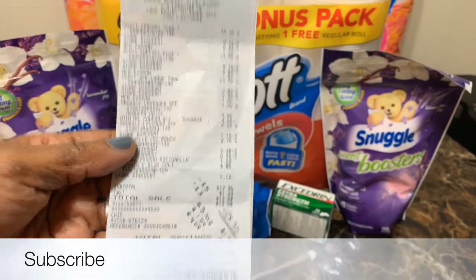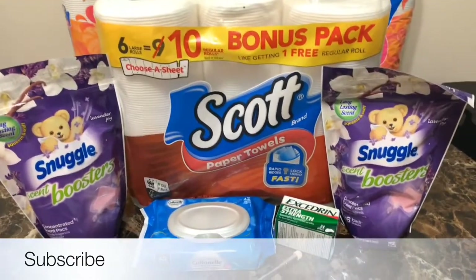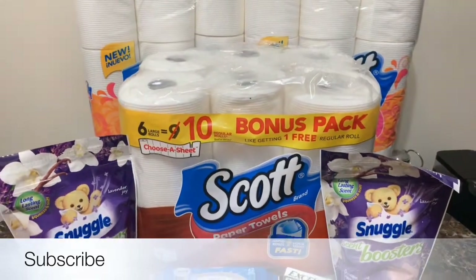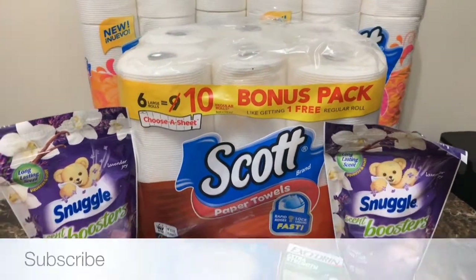If you divide seven items by $12.35, you get $1.76 each. And I did two transactions, so I will show you the next transaction.